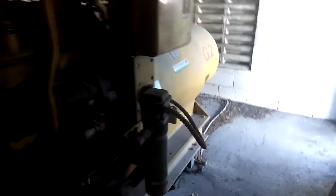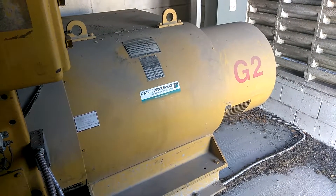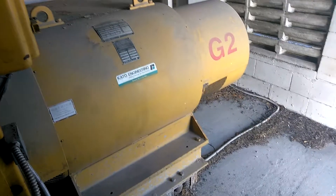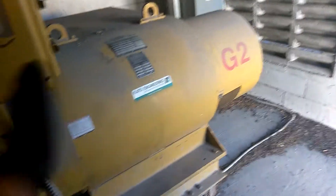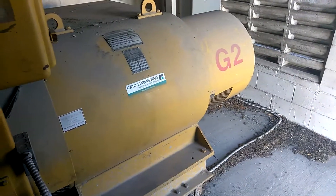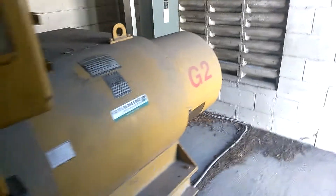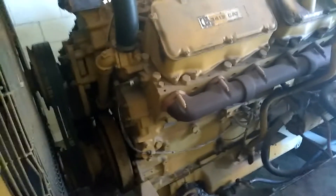Look at the size of the generator on that — look at the size of that alternator. Massive. Think of your little generator at home — that little part to the side that actually creates the power, the alternator part. Look at the size of this one. And this is just one of four, five generators we have on this compound.